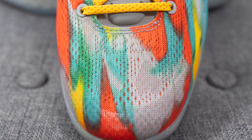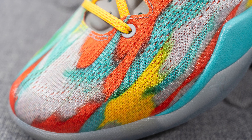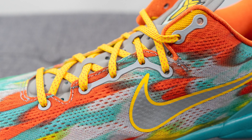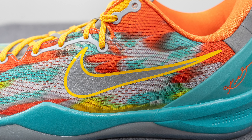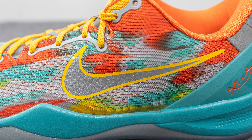Diving into the details of this shoe, the majority of the upper is crafted using an engineered mesh with a tie-dye pattern inspired by the graffiti and artwork found in Venice Beach. Surrounding the front toe cap we have a translucent overlay for additional durability, and the eyelets are reinforced with gray colored TPU overlays for added strength in those targeted areas. Beneath this we have more of that colorful engineered mesh, and fused on top on the lateral side we have a reflective 3M swoosh outlined in yellow on the edges.